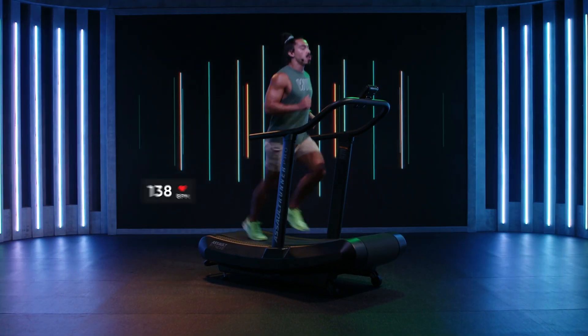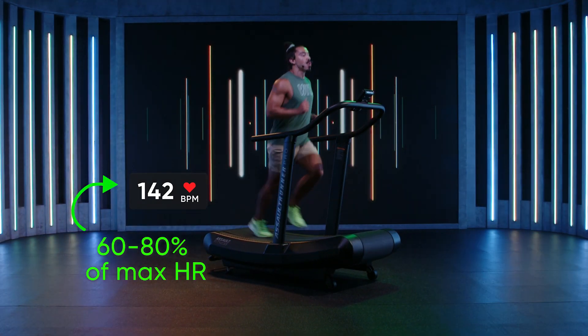We should have a heart rate between 60 and 80% of our max heart rate. We can have a light or broken conversation throughout.